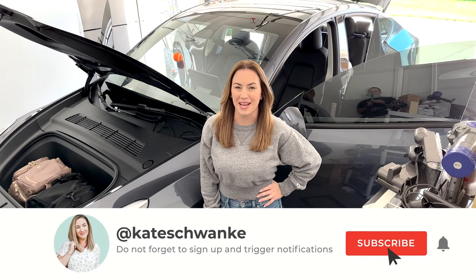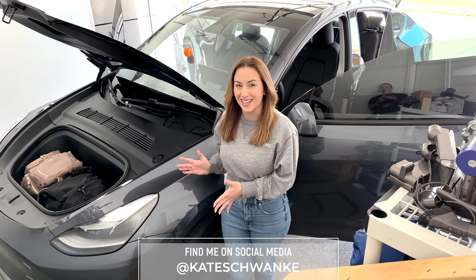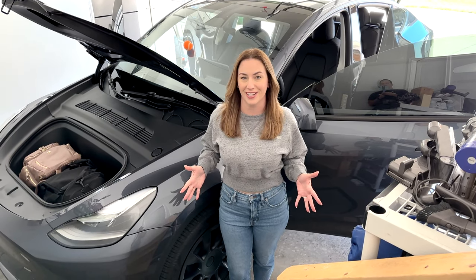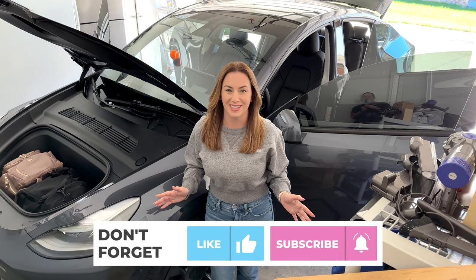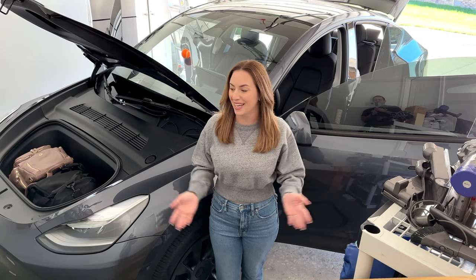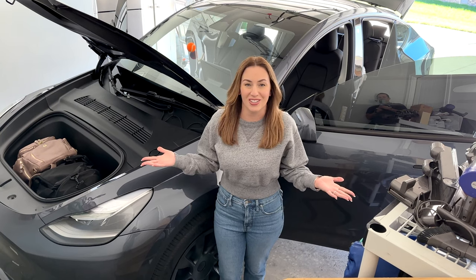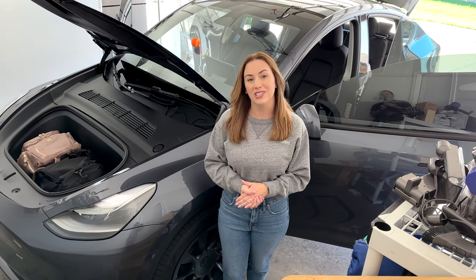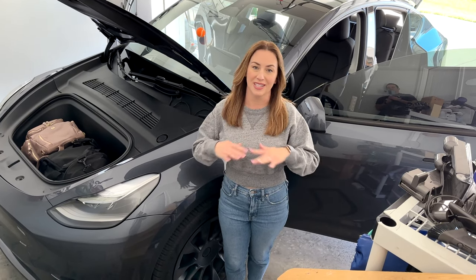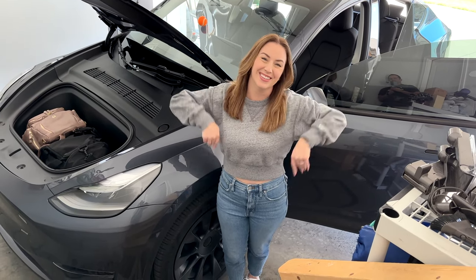Hey everyone, I'm Kate Schwenke and welcome back to my channel. Today we are going on our very first overnight trip with our Tesla. We are packing up our family of five plus our dog — six total — heading to Bowling Green, Kentucky, which is about an hour away for a little weekend getaway. We're excited to take this car out overnight for the very first time and charge it up at a Tesla Supercharger.